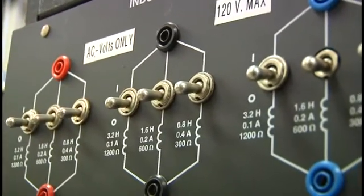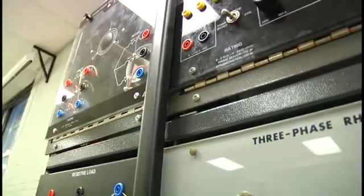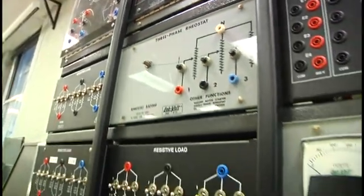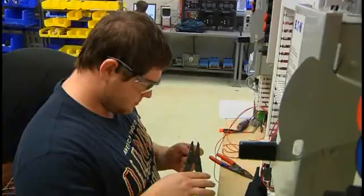Motors and control systems, both AC and DC, and polyphase systems and transformers. The student, once completed in the freshman year, will advance into the sophomore year.